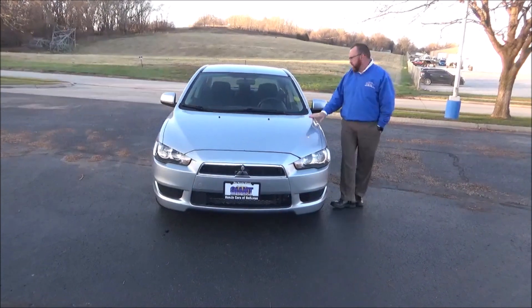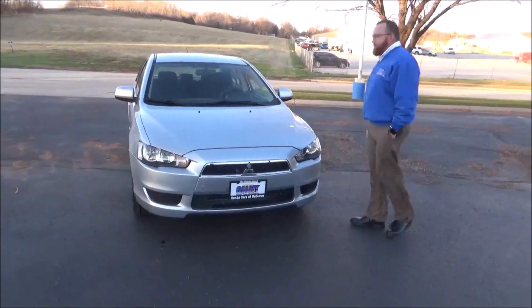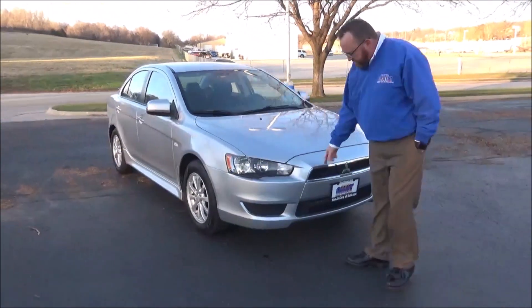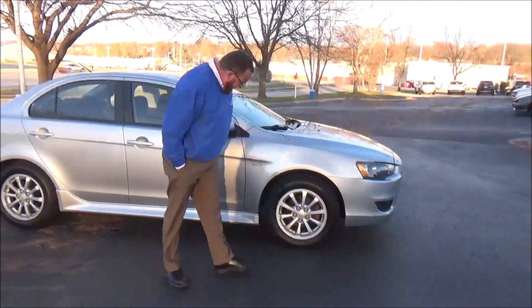Brian Kelly here from Honda Giant, here to show you this 2013 Mitsubishi Lancer ES, just came in on trade. It's got 64,000 miles, five mile an hour bumpers front and back, chrome extended bumper, lexan covered wraparound headlights.